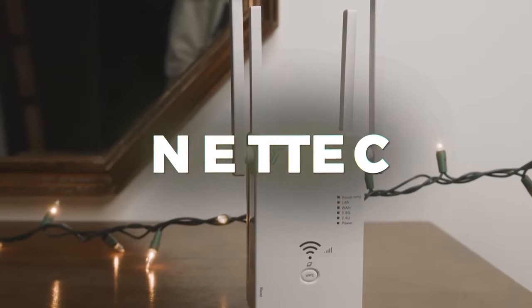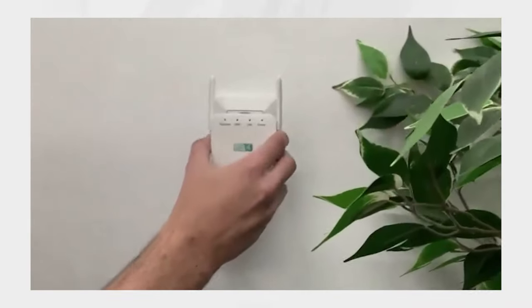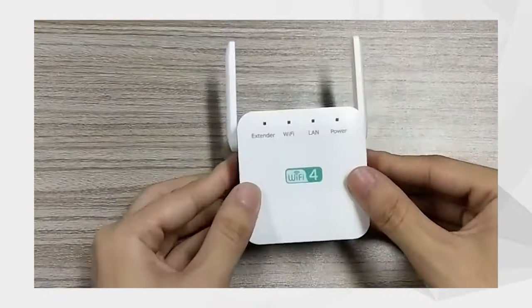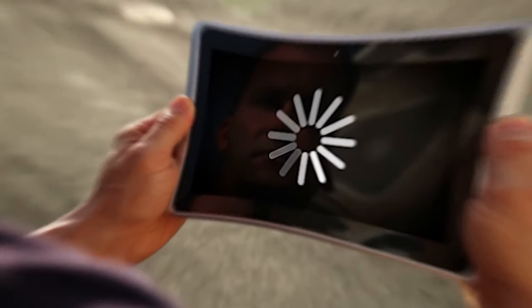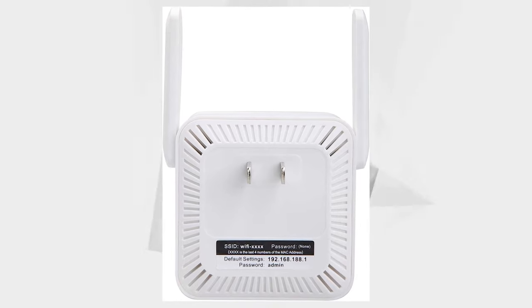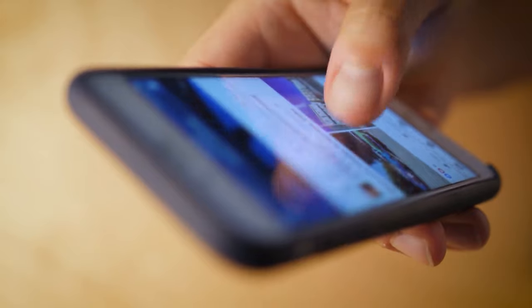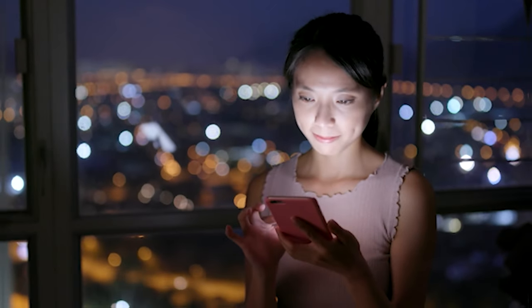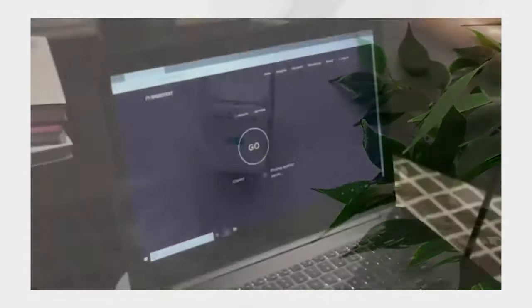Netik: Bid farewell to frustrating Wi-Fi troubles at home with Netik, endorsed by 7,406 reviews. Slow internet and dropped connections will be a thing of the past. Netik ensures comprehensive coverage even in the farthest corners of your home, boosting Wi-Fi signal strength and internet speed. This is a must-have device for every household, guaranteeing a seamless online experience.